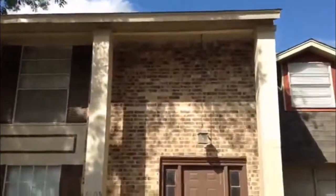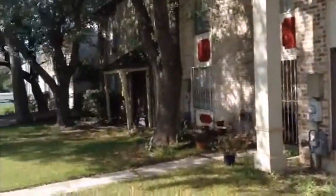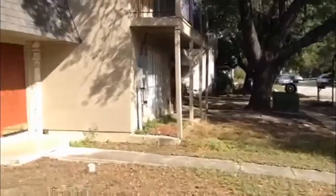Here we are at 6605 Springhurst. It's a townhouse community in the Med Center area, right off Babcock near De Zavala. Let's take a look inside.